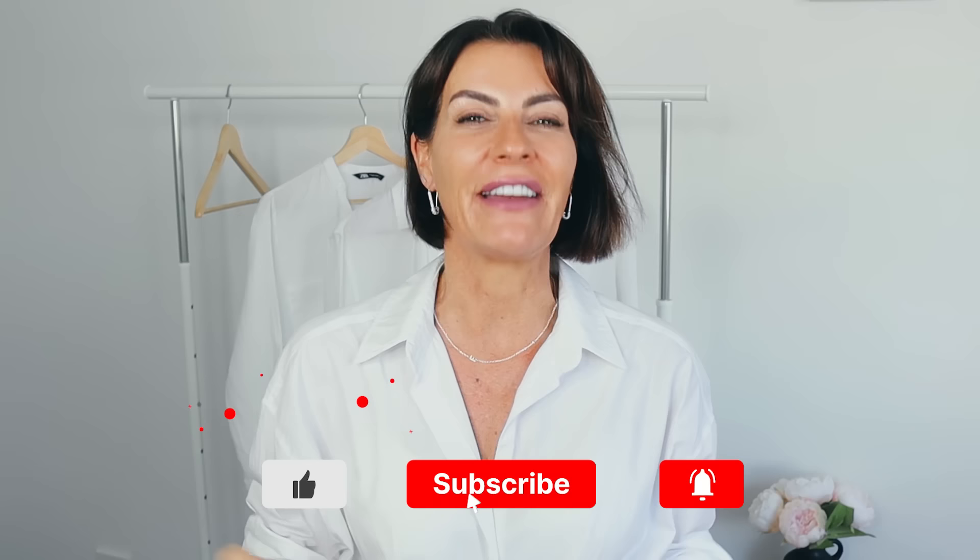I can't wait to read your comments — let me know what you think about this video. You have a great day, ciao!